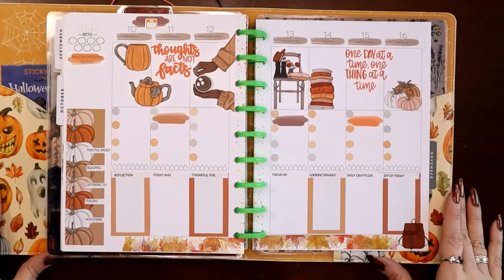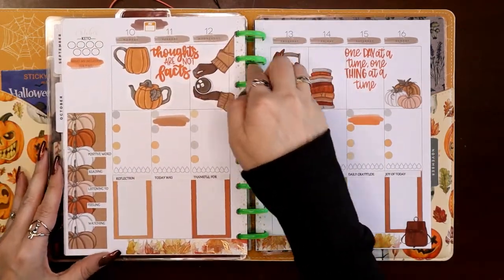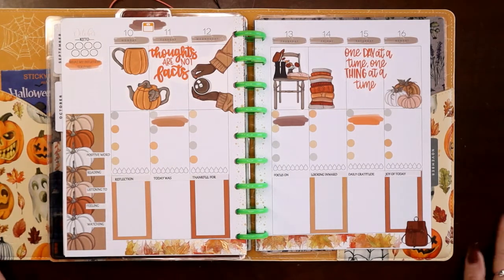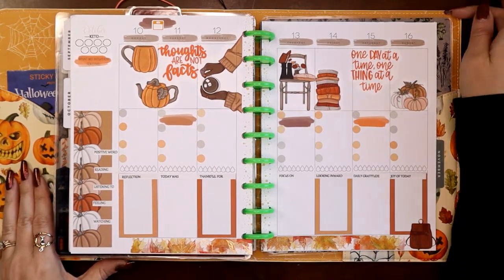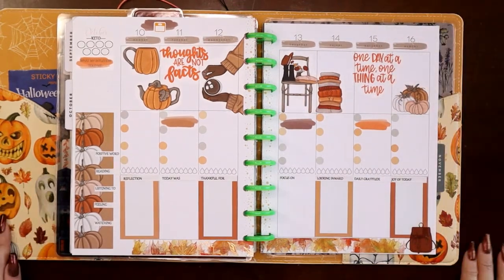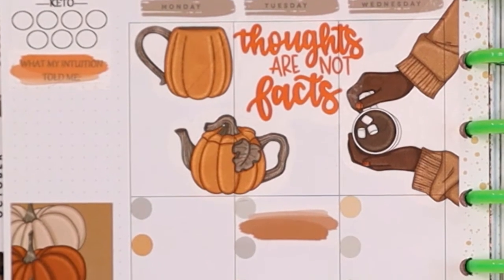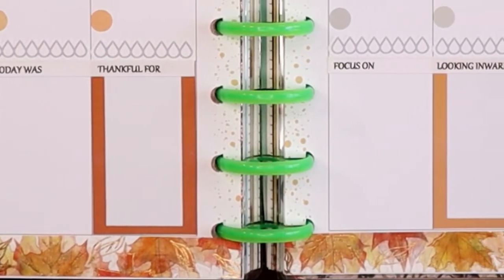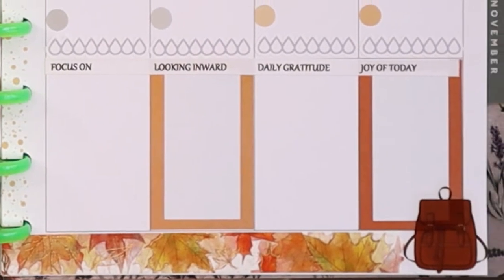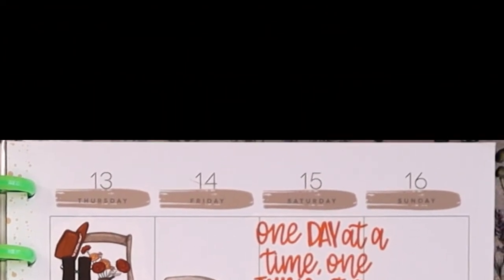There we go — there is my orange wellness and fitness snuggly, hopefully stress-helping spread in my wellness and fitness planner. I hope you like this video. I hope it encourages you to do the spreads that you need in the moment — there's nothing wrong with it, it's your planner, who cares what everybody else thinks, it's for you. If you do like this video, please consider liking and subscribing. Thank you. I'll see you next time.